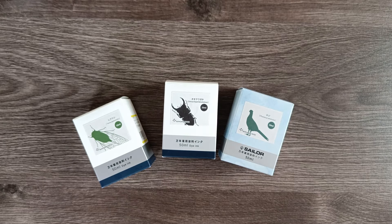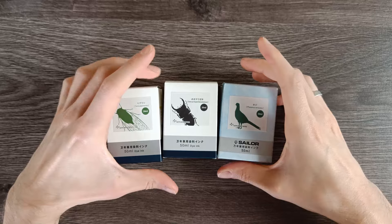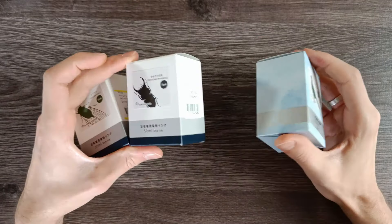Hi everyone, this is Ruin Paper. Today I have something very exciting because I hadn't really thought that I was gonna be holding these things in my hands.